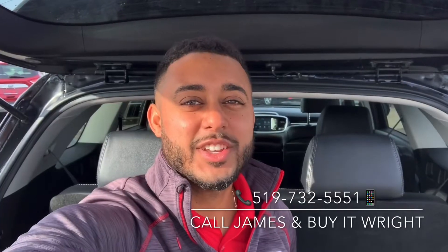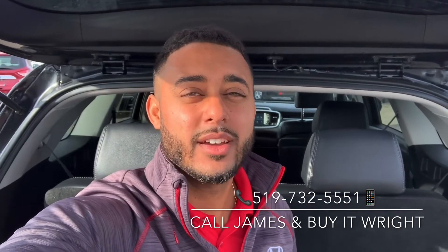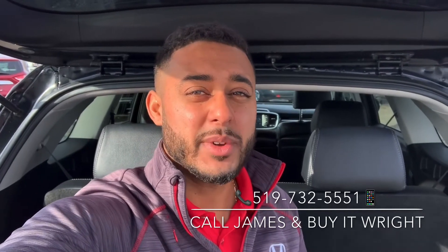And like I said, 54,000 kilometers on the dial. So if you're in the market for a new or pre-owned vehicle, go ahead and call or text me on my cell anytime — it's 519-732-5551. That's for any general vehicle information, order, range, or test drive, and I'll put you in my next gift card giveaway.